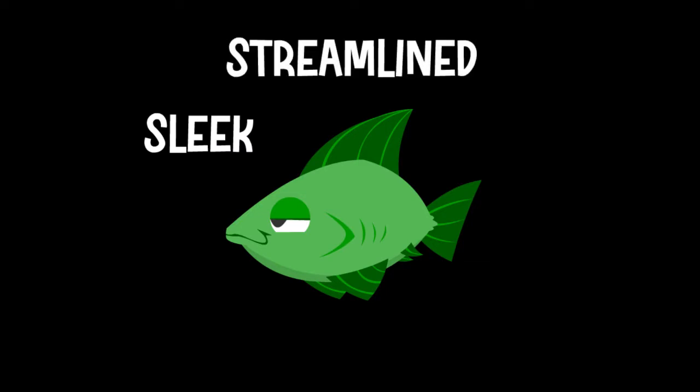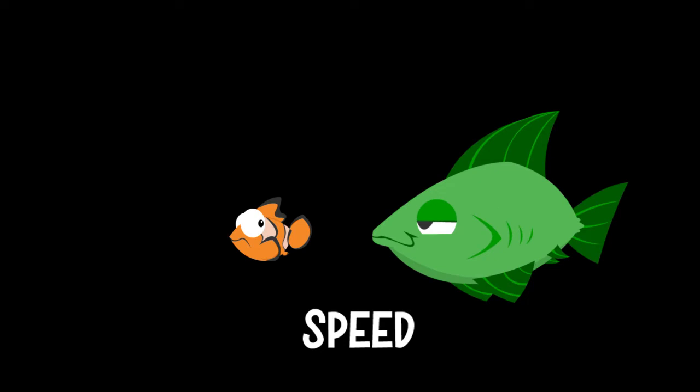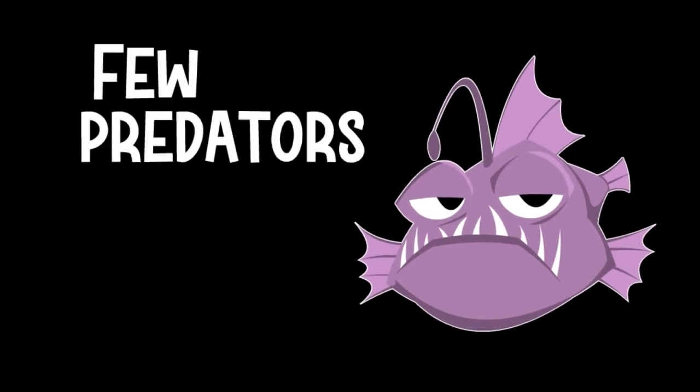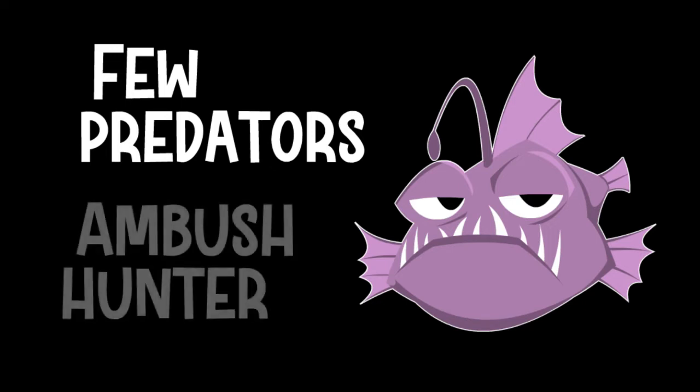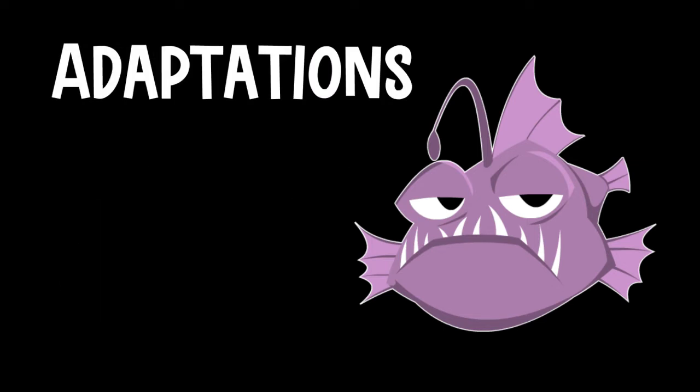The typical fish in the ocean looks sleeker and more streamlined than the anglerfish. This is because most of those other fish have evolved for speed — speed to help them escape being eaten or to be fast enough to catch the food they need to survive. But the anglerfish is different for a number of reasons. First, they live in depths where there aren't that many predators around. Second, they hunt differently. They're ambush hunters. This means they float around just waiting for their prey to come to them. Over time, this way of survival has helped to develop some pretty unusual adaptations.